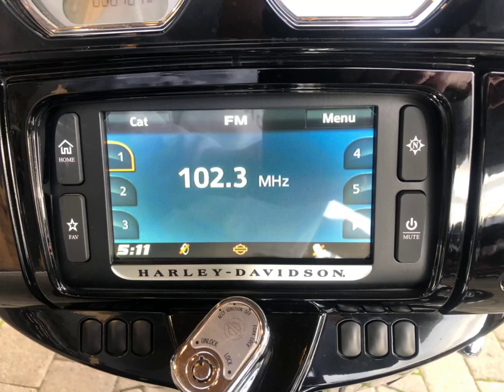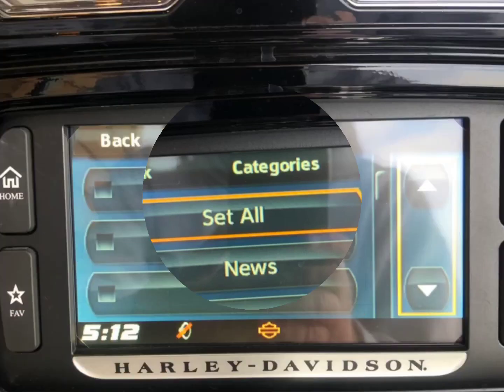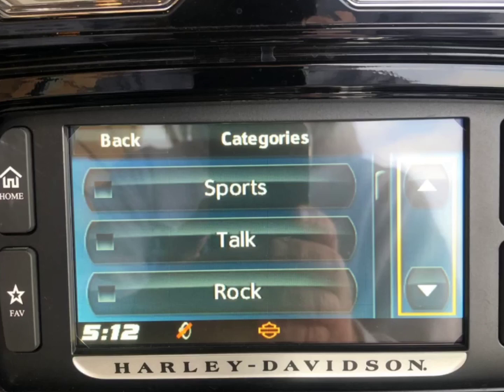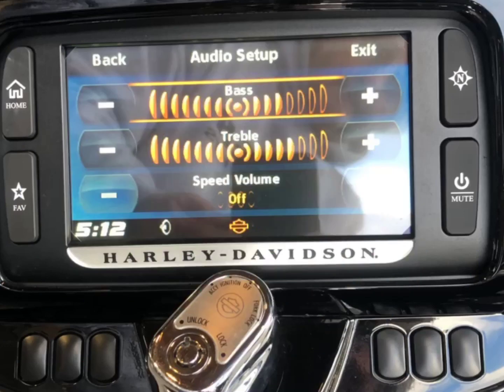Touchscreen infotainment center, which can also be navigated with two little joysticks on each end of the handlebar. Want to listen to news, talk radio, sports radio, classic rock and roll, or soft rock — whatever you're in the mood for, bring it up. Adjust the treble, adjust the bass, adjust the balance, all done with just your thumbs.